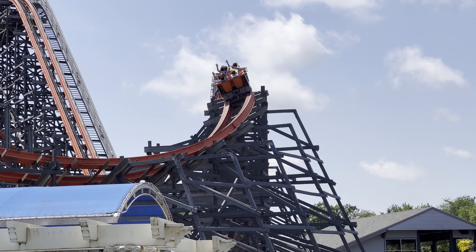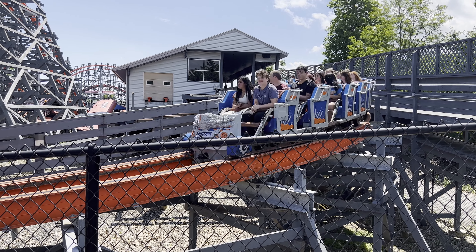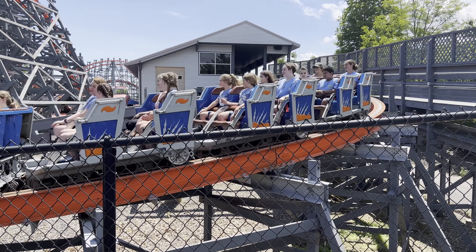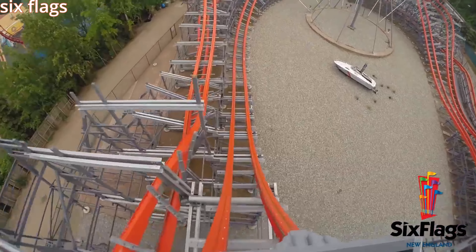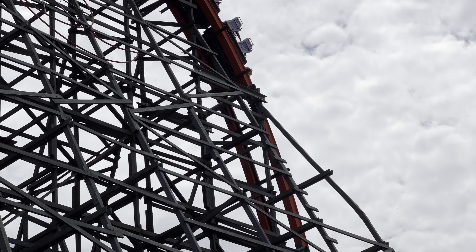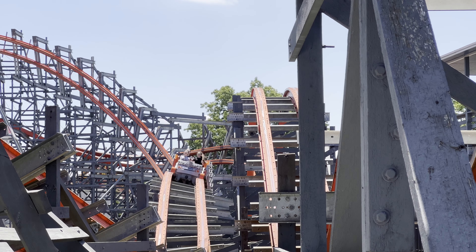Let's talk about the ride experience. There's some minor theming throughout the queue, but it's nothing all too notable. Once you board your trains, you pull out of the station and take a small right-hand turn onto the lift. The drop off this lift gives some pretty wild airtime, especially in the back row. Wicked Cyclone is definitely a back row ride, just like every other RMC that I have ridden.